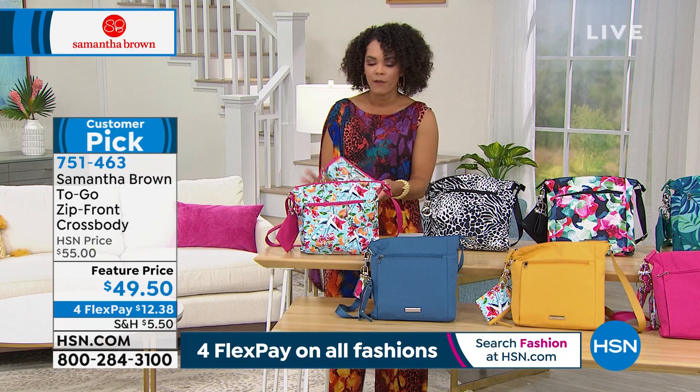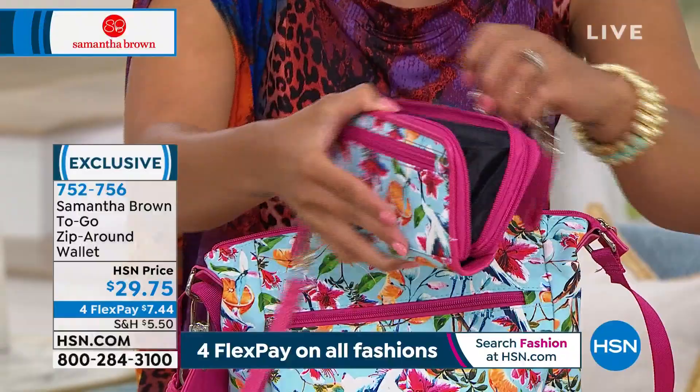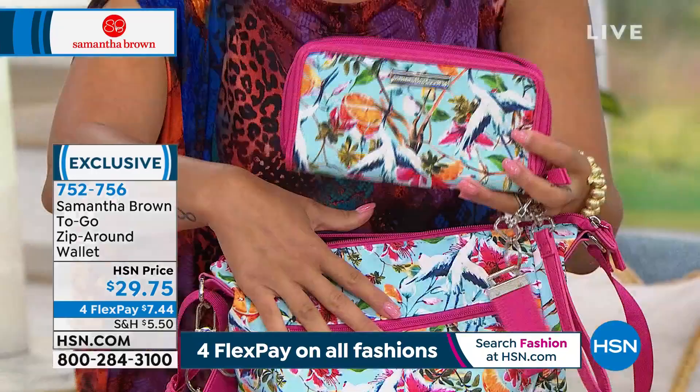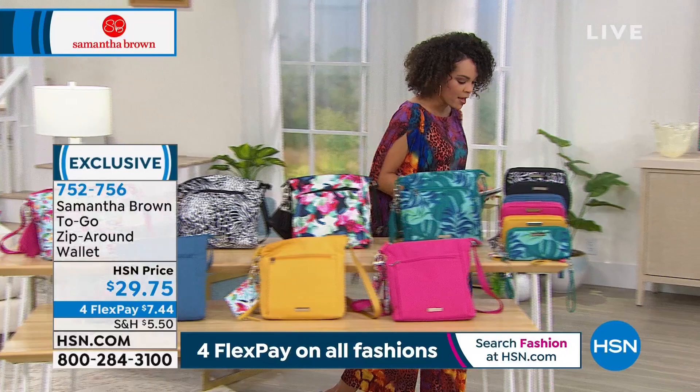If you want the crossbody, the item number is 751-463. Let me show you what fits perfectly inside of it — this zip-around wallet. My favorite type of wallet is a zip-around because I open it and see everything. There's a double zipper on both sides, and it fits perfectly nestled into your crossbody. This is the tropical garden that matches perfectly. I'll show you the other colors available as well.